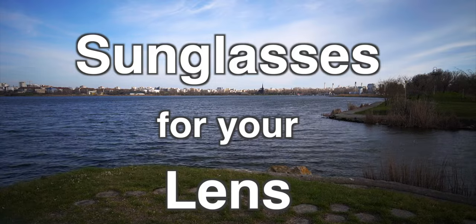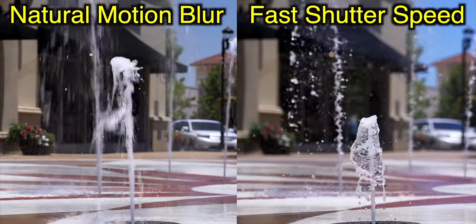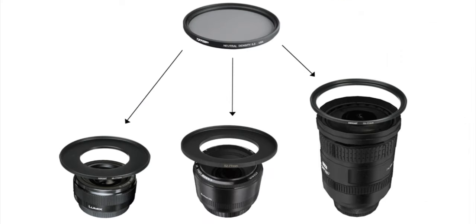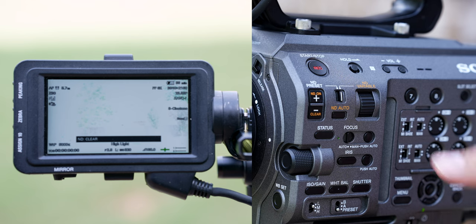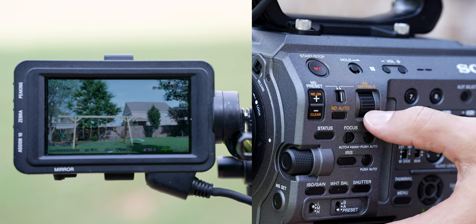One of my favorite things about this cinema camera is that it has a built-in ND filter. An ND filter is essentially glasses for your lens so that you don't have to change your shutter speed and can keep your motion blur how you want. With a camera like the a7 III, you have to carry ND filters around — variable NDs for different lens sizes, step-down rings — which can be a pain. Whereas with this camera, it's built-in: you flip a switch, the ND filter comes on, and you can dial through different ND settings to get your exposure just right.